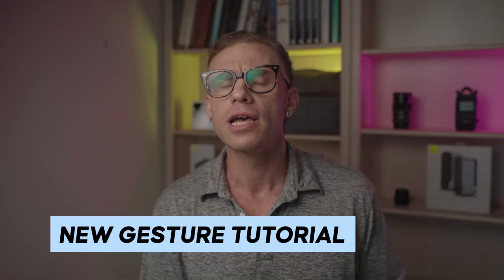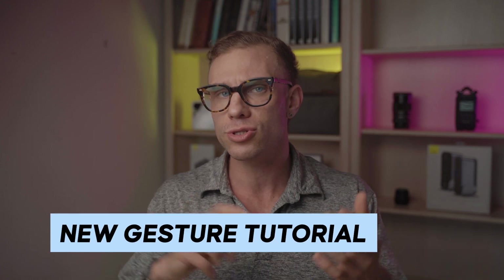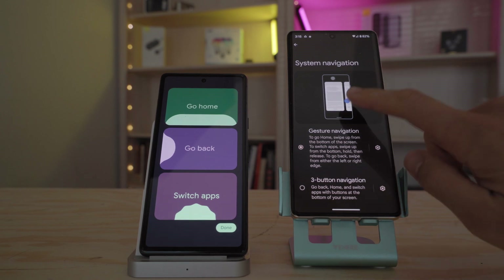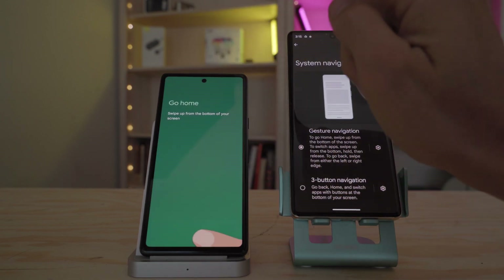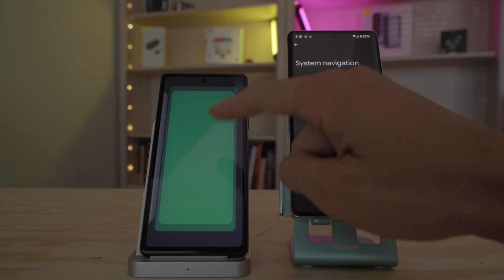The next new update is a new tutorial for gesture navigation. My father on his Pixel 5a 5G is still using old-school buttons. Whether or not he tried using the gestures, it may be a good test to have him try this new tutorial for gesture navigation to see how he adapts to it. In general, I'm always a fan of seeing new tutorials or other things that make the process of transitioning to Pixel easier.